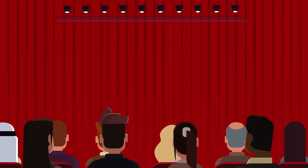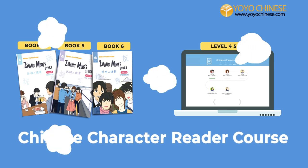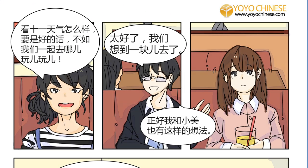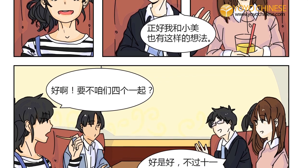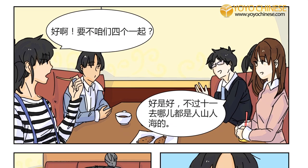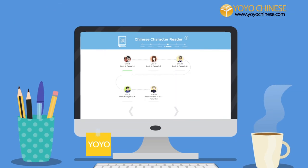We're so excited to announce three new books and three new levels in our Chinese Character Reader Course. This totally unique course helps you make the jump from memorizing Chinese characters to reading full sentences and stories, using both physical paperback readers and a complete online course.